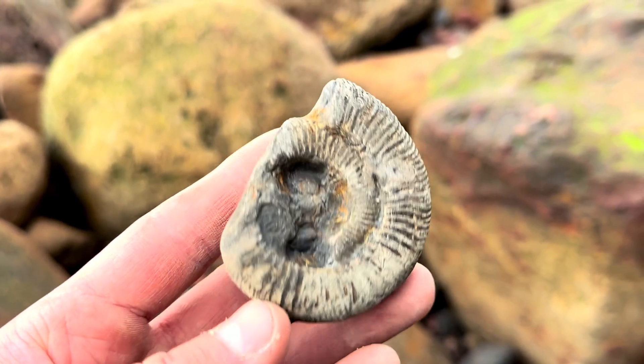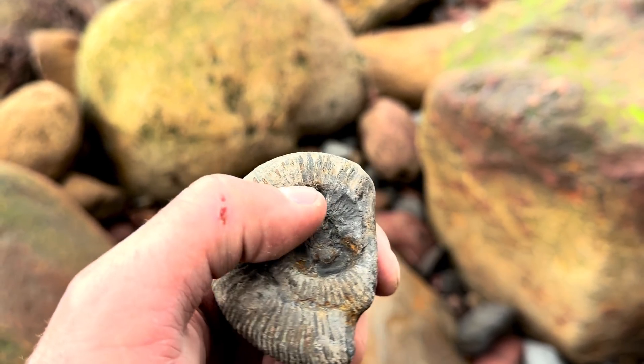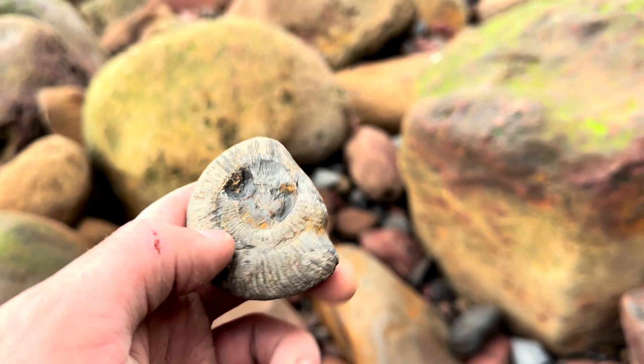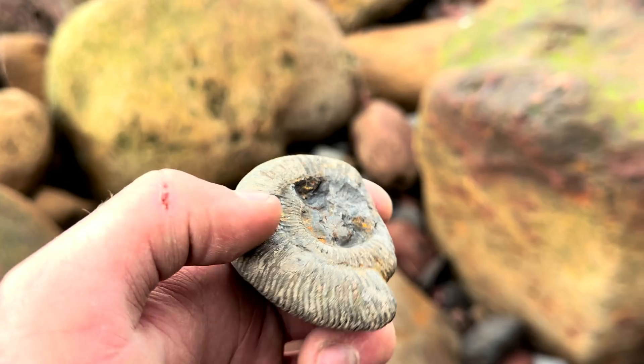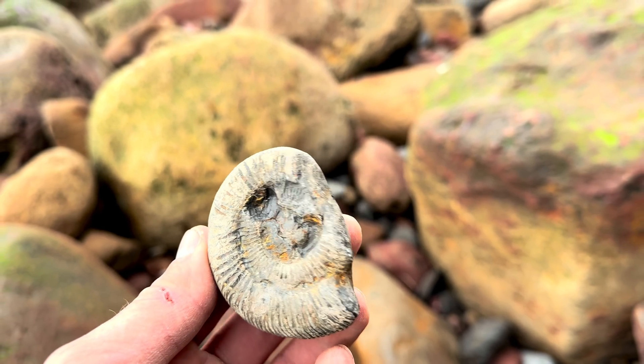Another ammonite here. See there, the ammonite hasn't preserved all the way to the center — it's actually crushed and then infilled with mud. Just like with anything that naturally forms, there's always going to be imperfections. Doesn't necessarily detract from the fossil itself. It's still a nice ammonite. Tells a story.